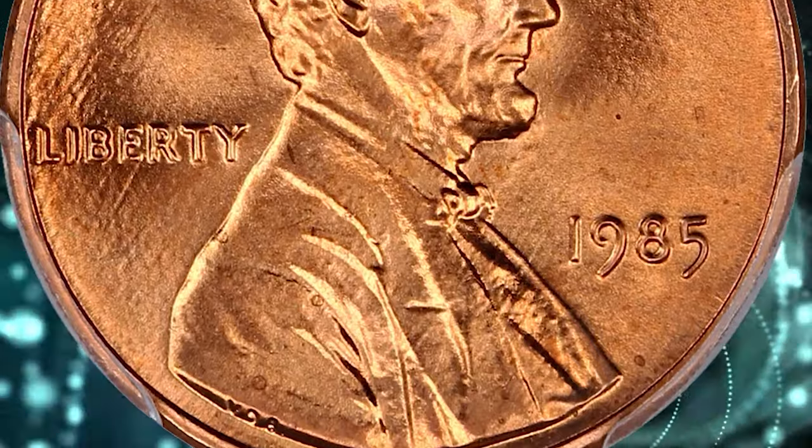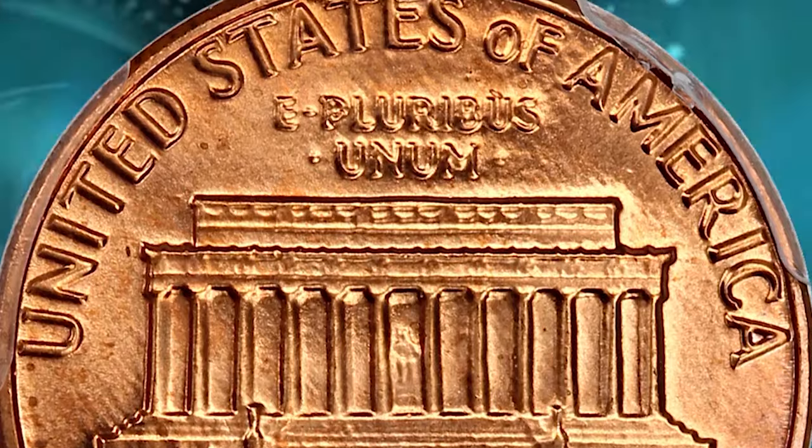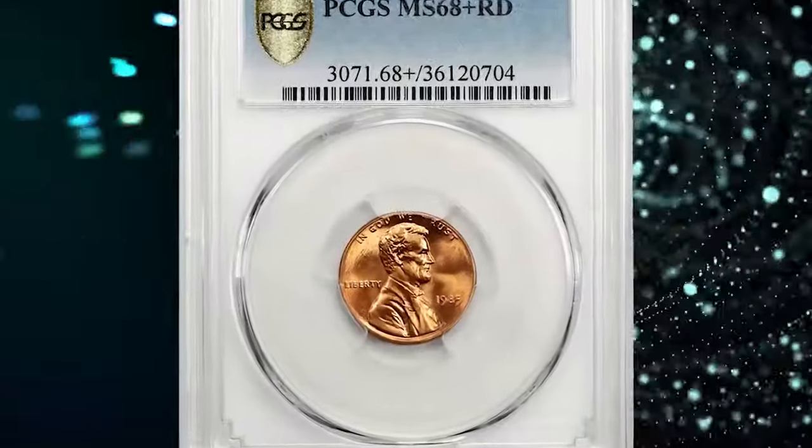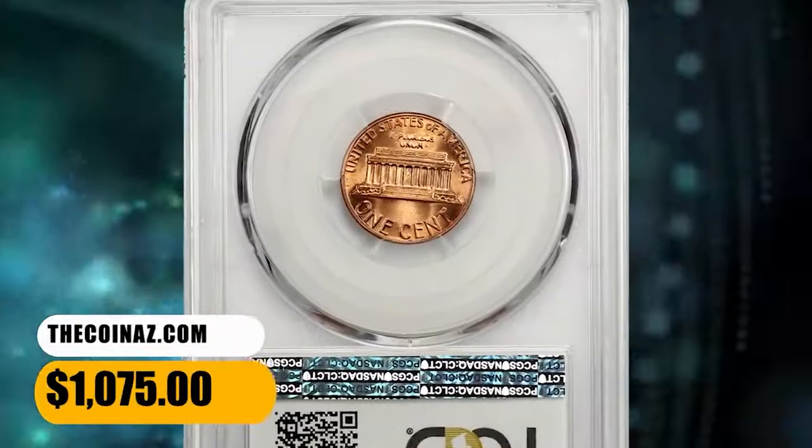In MS68 condition they are very difficult to find and it is probably easier to buy an example than to try and find one. Plus designated specimens are almost unheard of and they command strong premiums at auctions. This one was bargained for $1,075.